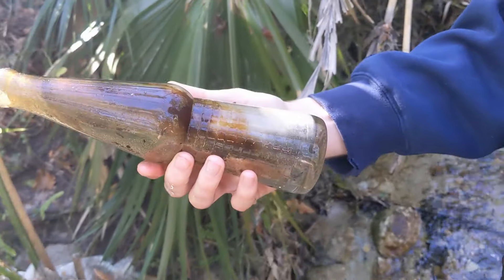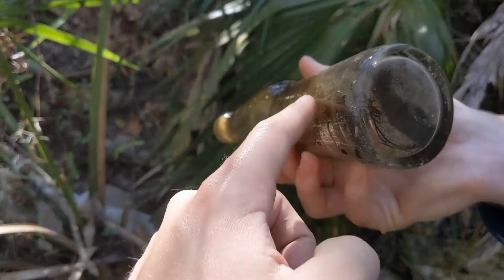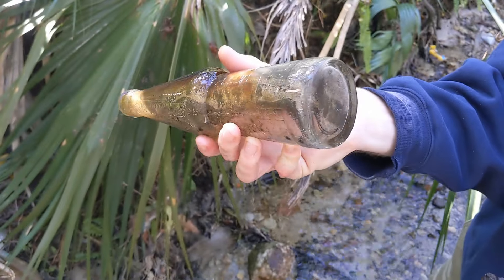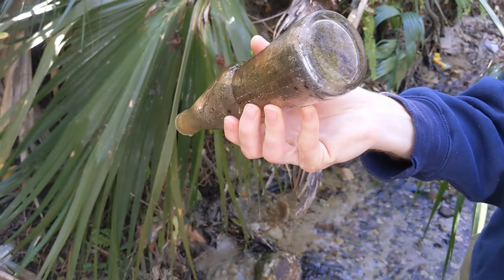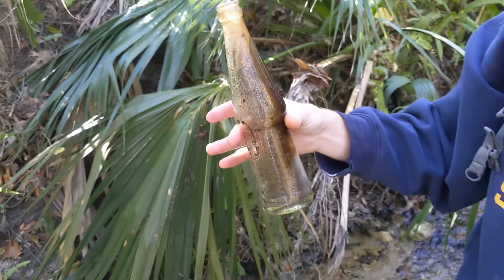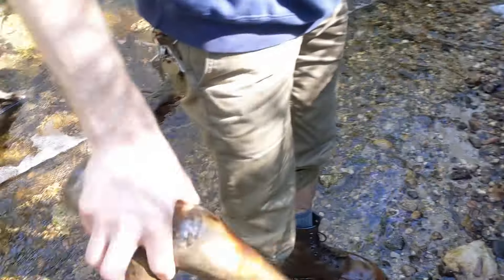Quincy's got himself a weird bottle right here. Look at that — it's got this weird pattern on it. Probably could be 40s or 50s or something like that. It's a really strange one — 10 fluid ounce on the bottom. That's a cool find. Heck yeah.